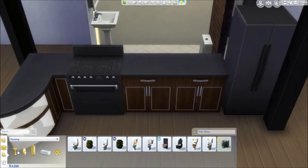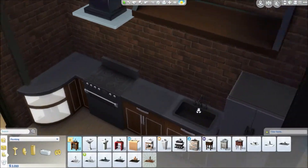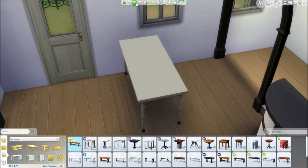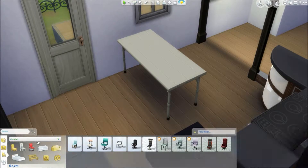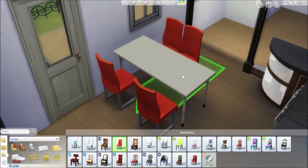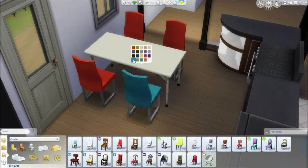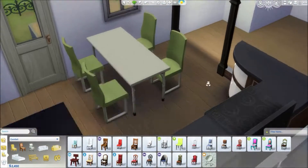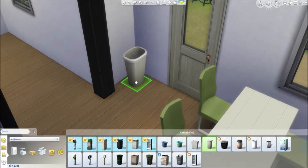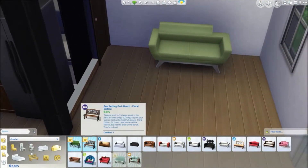I really like this kitchen. There is only one counter space to cook on, which can be limiting, but you'd only have one or two people living here so it's not a problem - Sims can't cook together anyway. If you wanted a second counter space, you could remove the half counter on the end and make it a full counter, if you wanted to put an appliance there.